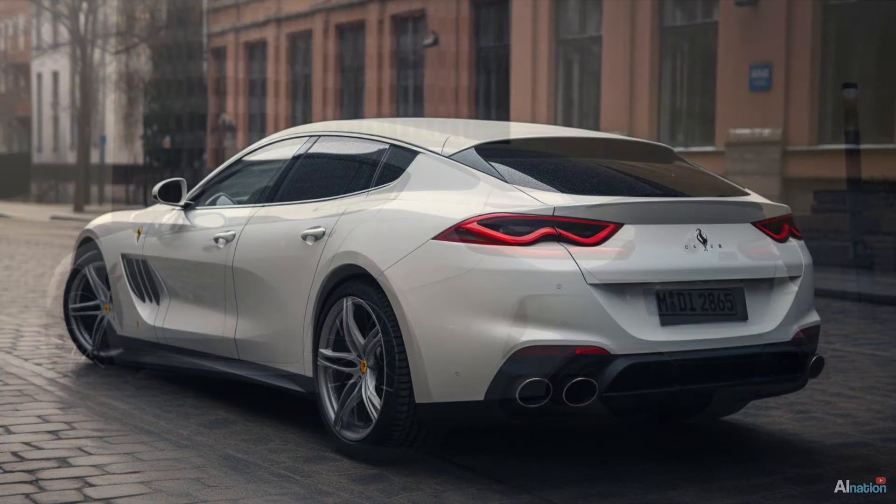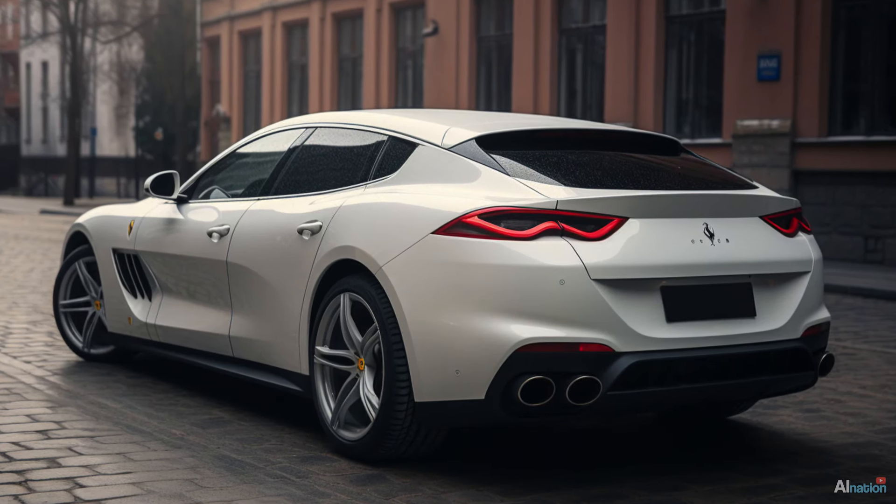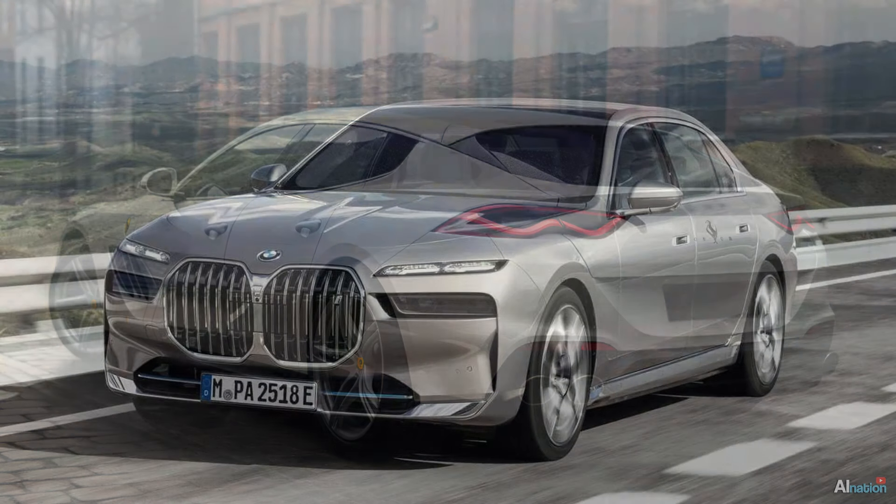I think the result turned out quite well. This is how I'd imagine a 7 Series BMW for which I'd sell one of my kidneys — and not for this.